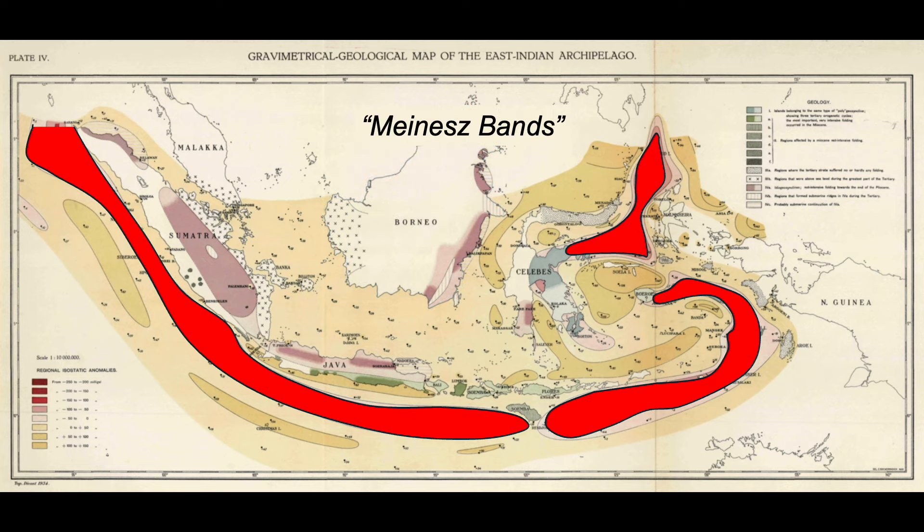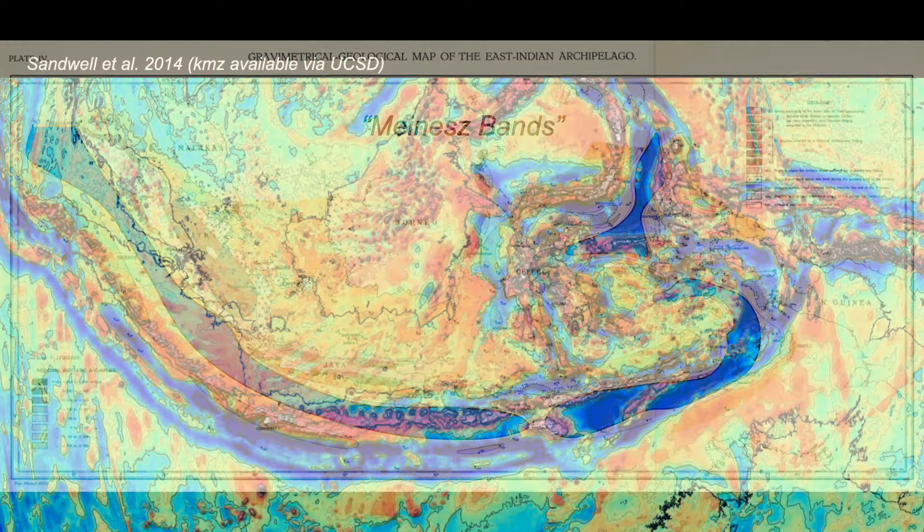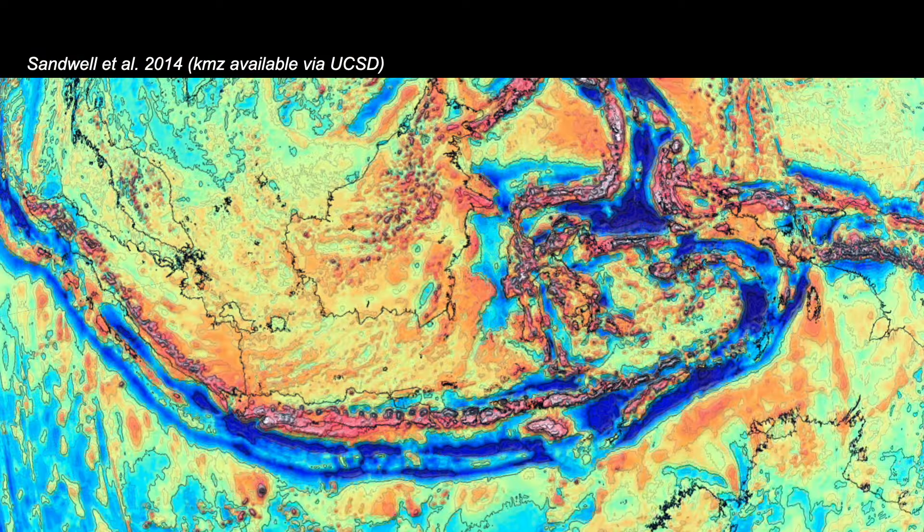Remarkable tracks of gravity anomalies that were quickly termed Meinesz belts. For Vening Meinesz, red represents negative anomalies — nowadays we use blue. So this is the modern map: lots more detail, but the same broad pattern.